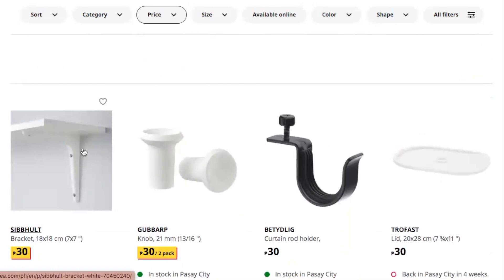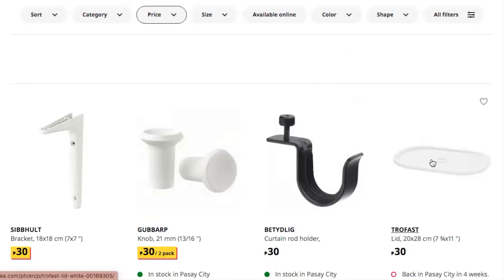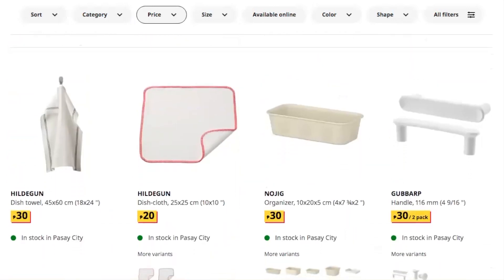A knob that you can attach to whatever cabinet you like from their line. A curtain rod holder — wow, this is 30 pesos! And a Trollfast — oh, it's a lid — and another dish towel.